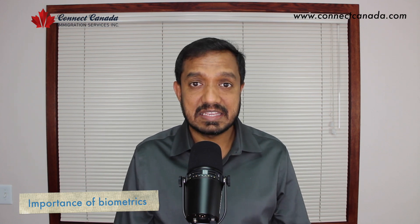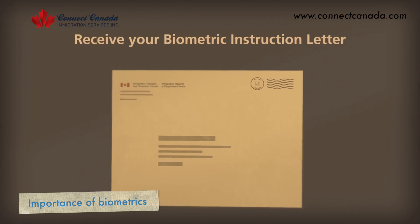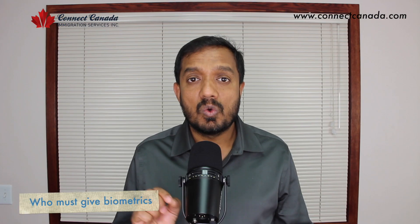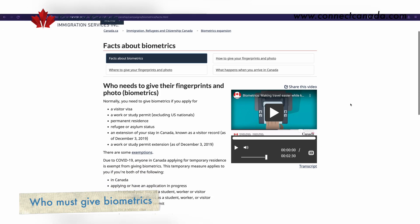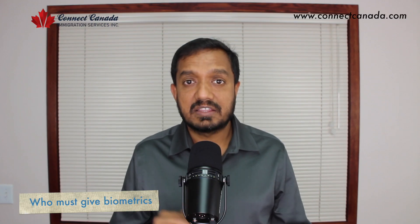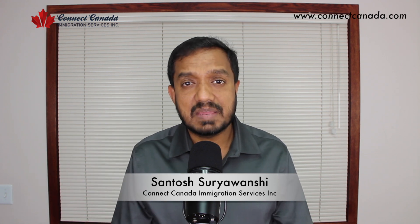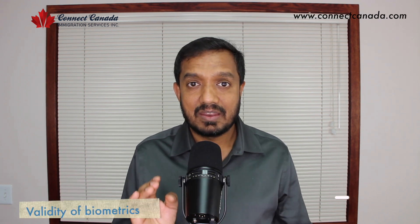Make sure you follow all the instructions given by the Government of Canada in the BIL — the Biometric Instruction Letter. Now, who needs to give biometrics? Anyone whose age is between 14 and 79 must give biometrics. Whether you are applying for a visit visa, study permit, work permit, permanent residency, spousal sponsorship, or any kind of visa application from abroad, it is mandatory.